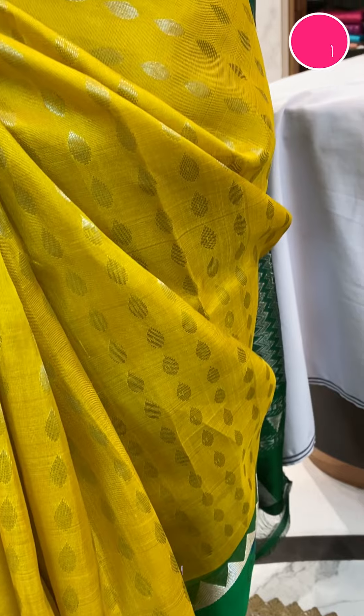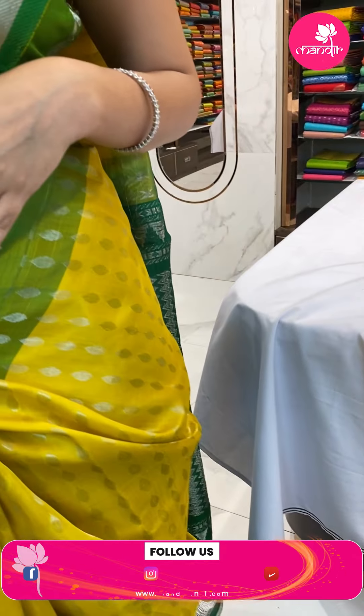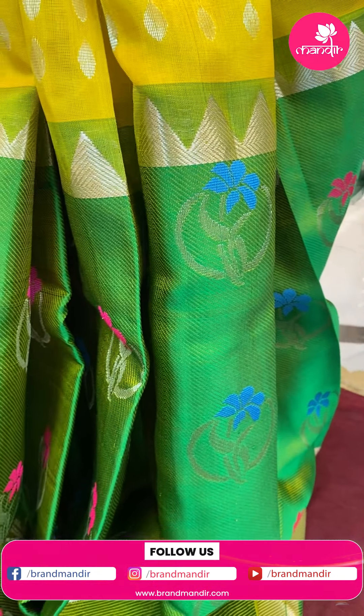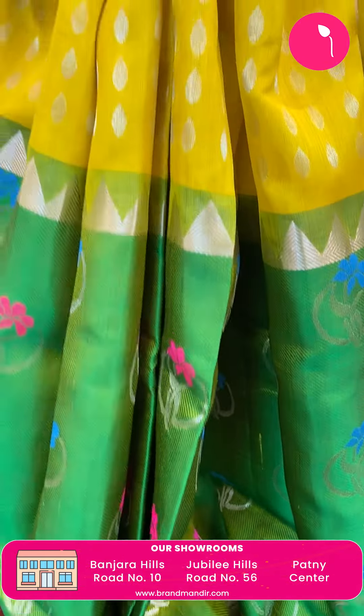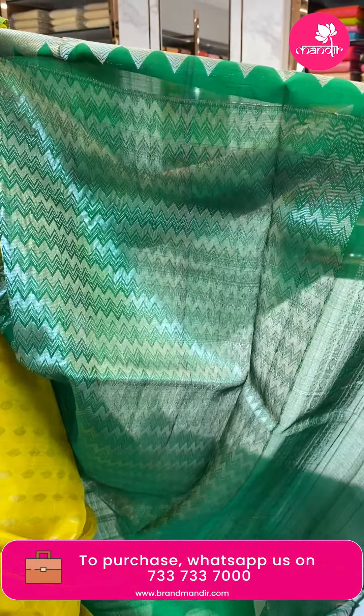First of all, we have a beautiful sari in green color and lemon yellow. The body has pink and white tones. It also comes in green, yellow, and pink color options. It has a contrast blouse — plain blouse with a customized blouse design.